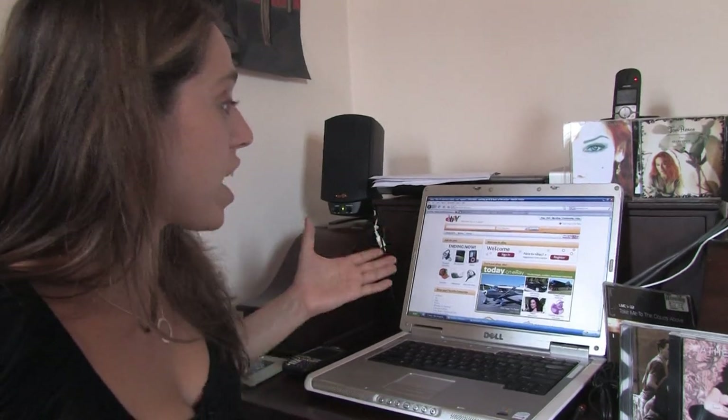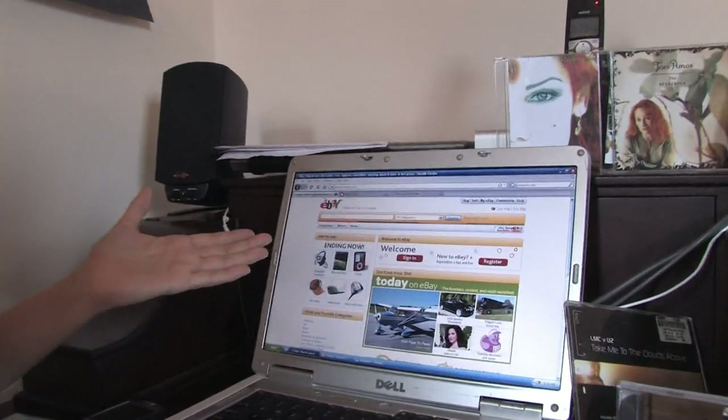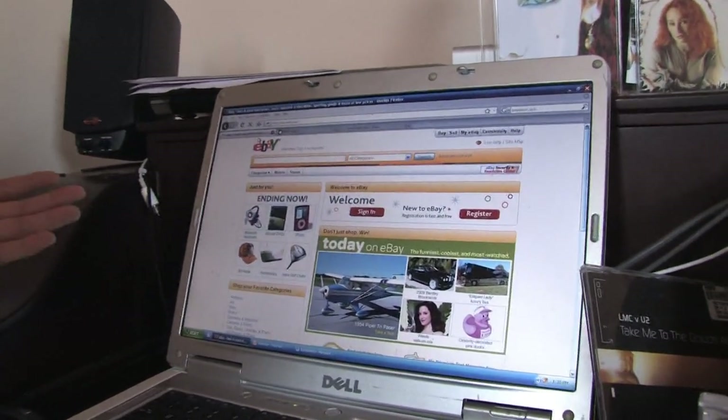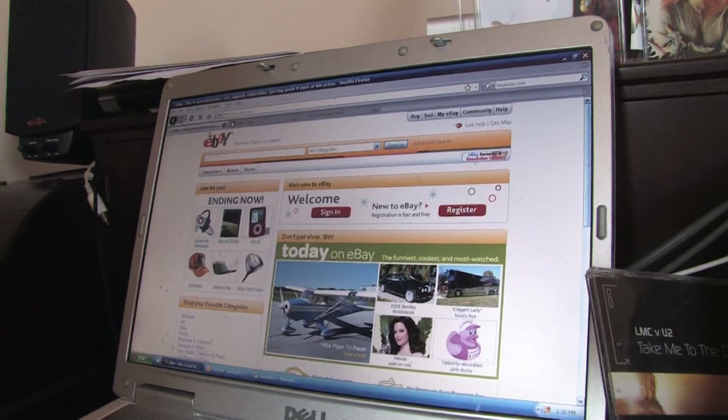So once you have an organized list of what you're looking for, you can check out Internet sites like eBay.com, which is an auction site. Now there are many different auction sites, but here you can get CDs for sometimes as low as $2 per CD.